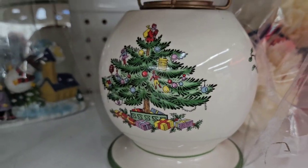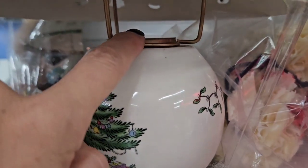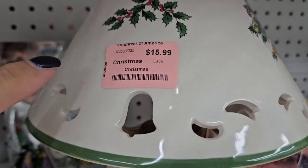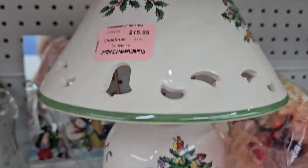I'm sure you recognize that Christmas tree pattern — that is the Spode Christmas tree. This is a little tea light lamp. They sell for around $30 on eBay, so this is not coming home with me.